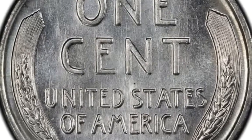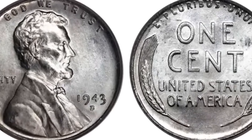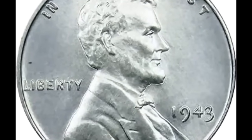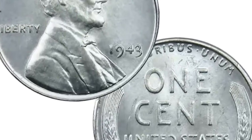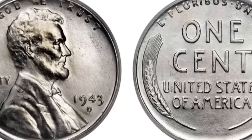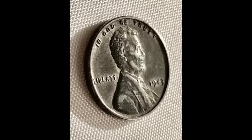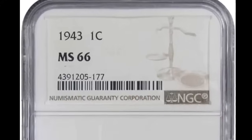Philadelphia's high mintage of 1943 pennies — 684,628,670 — is the fifth highest of any year wheat cent. These coins are on a rarity scale of abundant. Deterioration is a concern; rusting of the underlying steel is accelerated once the outer protective zinc is worn. Absence of dark surfaces indicates a coin above average in preservation. Denver 1943 cents are in demand because of their uniqueness and very popular with collectors. Desirable examples are absent of both rust from the steel core and discoloration of the zinc.